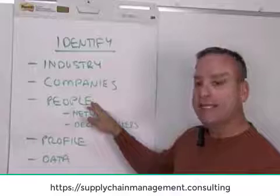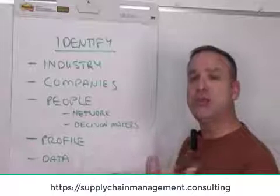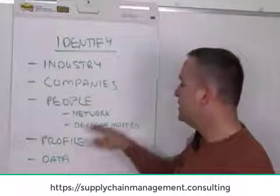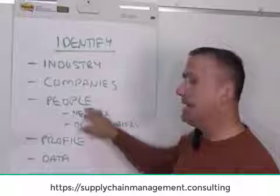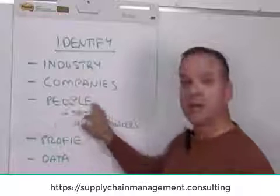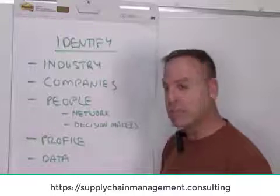You're going to find people on LinkedIn and identify your network — your first-person network. These are the people that know you and who you know — personal connections or people you've worked with in the past. Then you're going to look for decision makers inside these companies and see how you're connected as second or third tier relationships within your network on LinkedIn. Then we're going to build a plan to connect with these decision makers to get you inside those companies.